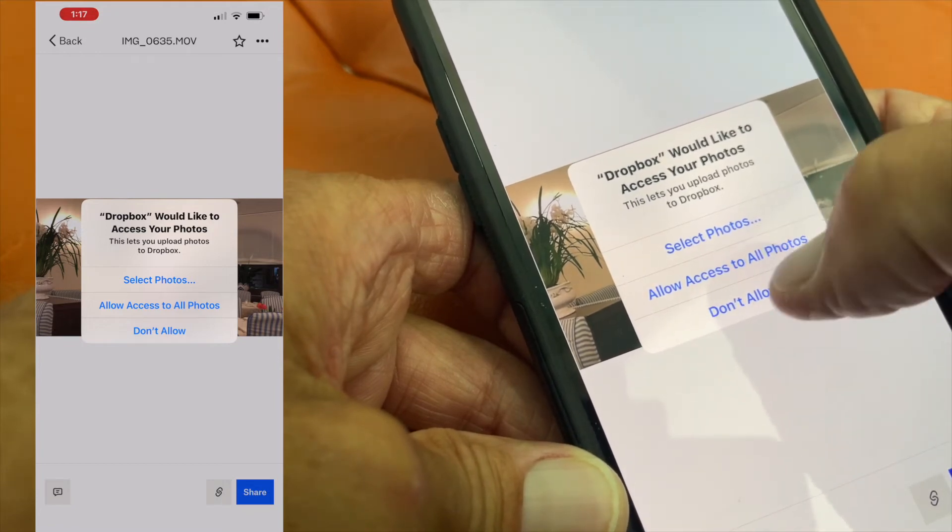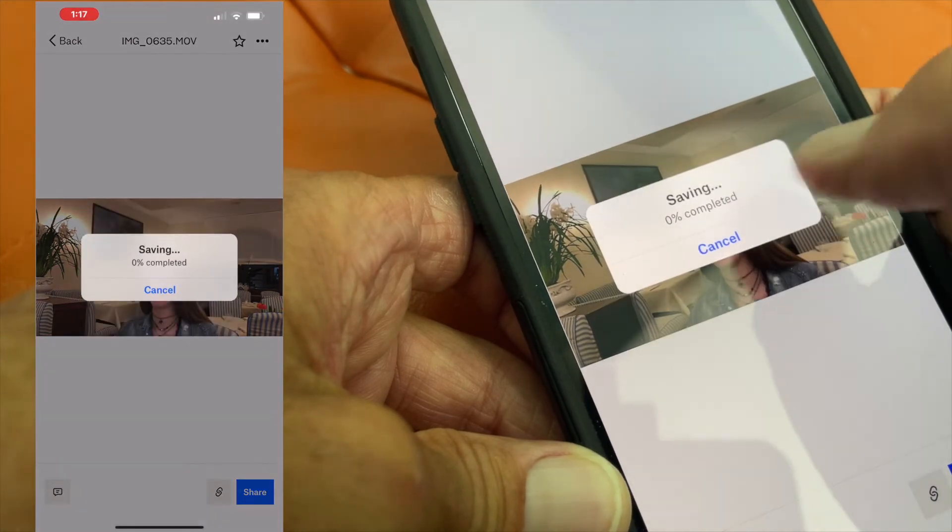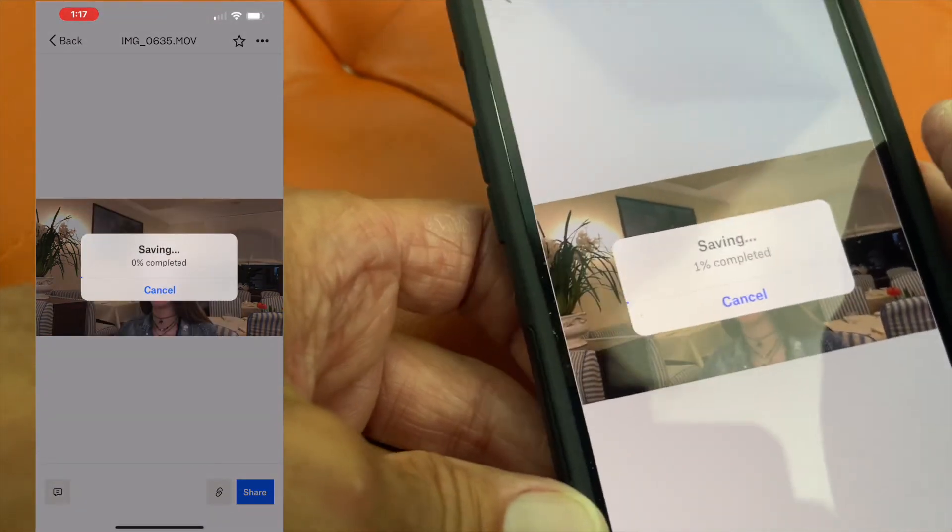It says 'allow access to all photos' or 'select photos' — I'll just do that. Now it's going to save it to my photos.